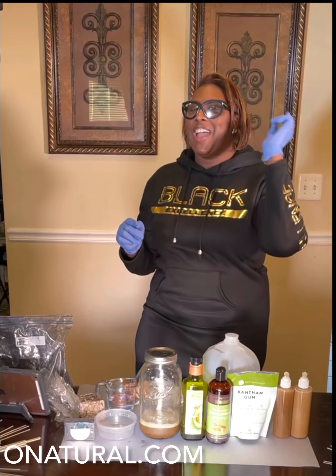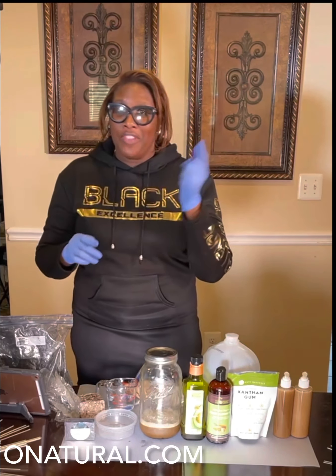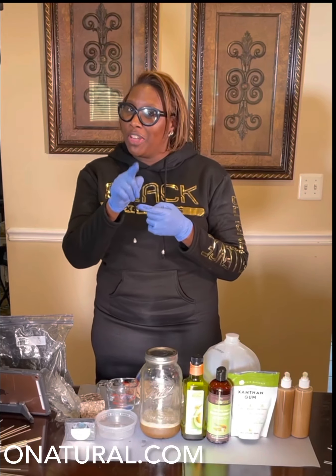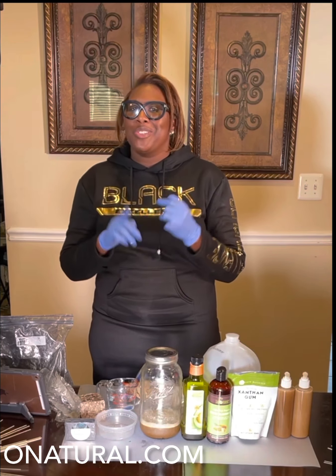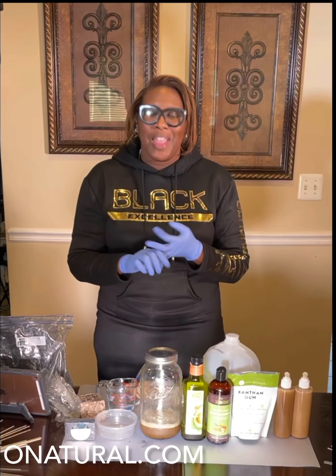Hey, this is your girl Lady J from Au Naturel and I am live right now. Even though I'm live, you're going to catch a recap of this video on YouTube. And when you go to YouTube, make sure you like, subscribe, and share.